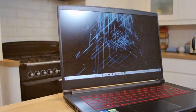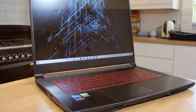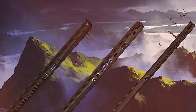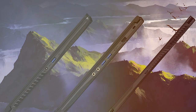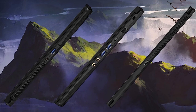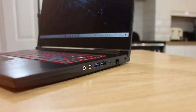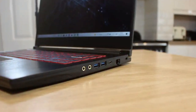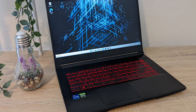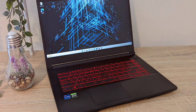MSI's dedication to cooling technology is evident in the Cooler Boost 5 system, maintaining optimal temperatures during extended gaming sessions. The laptop's SteelSeries keyboard offers a tactile response, enhancing the gaming and typing experience. The Thin GF63 is equipped with ample storage and high-speed RAM, ensuring quick load times and seamless transitions between applications. In terms of connectivity, the laptop features USB Type-C and HDMI ports. The audio quality is immersive thanks to Nahimic 3 audio enhancement technology, making it an all-encompassing gaming and entertainment device.